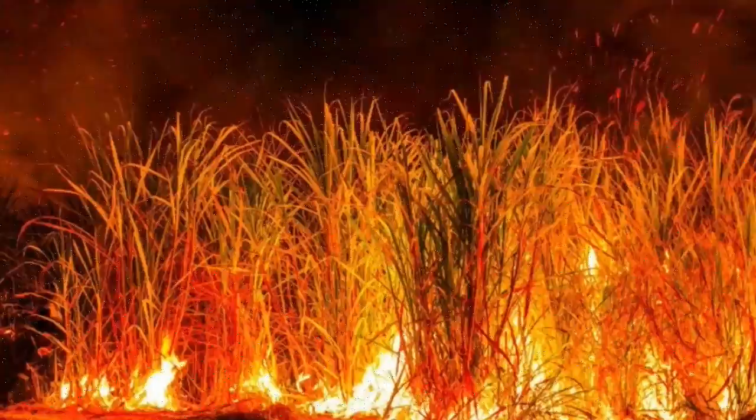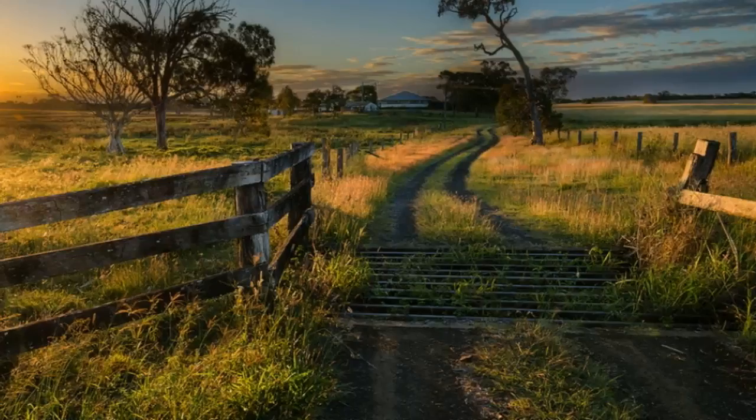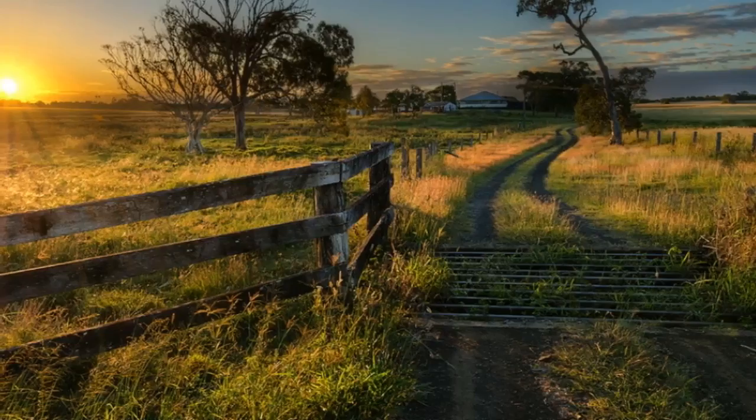Still, the spectacle of the long line of fire creeping through the paddocks would cause panic to the untrained eye — it's just like the yearly backburning done in forests. At night, the horizon is aglow with the amber colour of the flames, and the smell of burnt sugar fills the air.